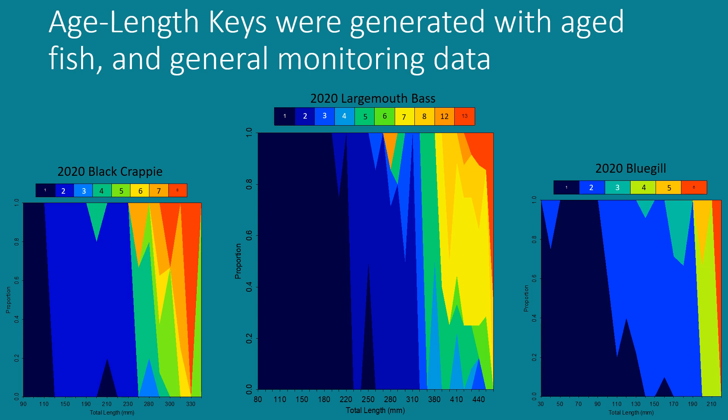Looking specifically at the largest graph — largemouth bass in 2020 — the top bar shows what ages correspond with what color. On the y-axis you have proportion, and on the x-axis you have total length. For example, all largemouth bass collected at 150mm are considered one year old based on this key.